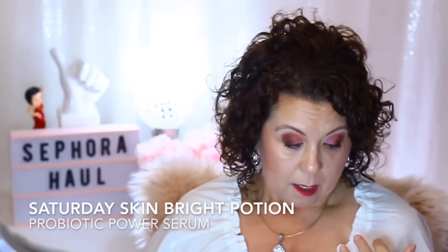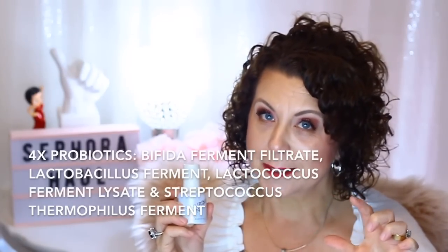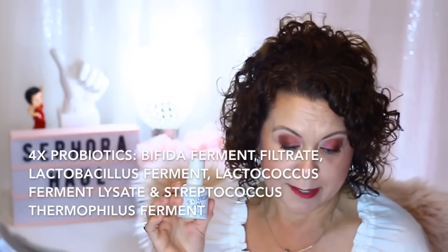What was really intriguing to me about both of these is they both have probiotics and prebiotics in them. We've all heard about probiotics being really good inside our bodies, helping to fight bad bacteria. Now we're talking about having probiotics and prebiotics in our skincare to help fight bacteria on top of our skin. It has four times probiotics and two times prebiotics.